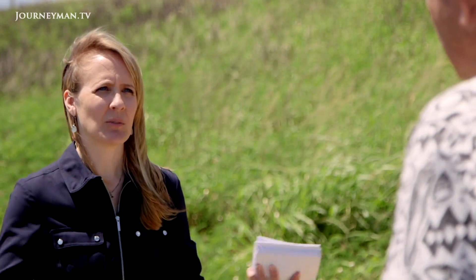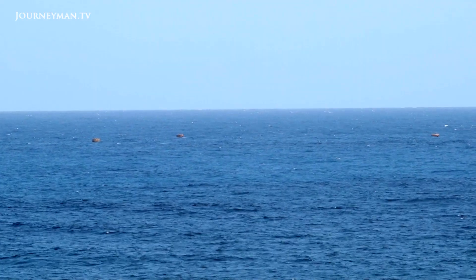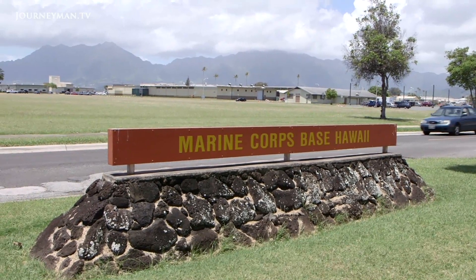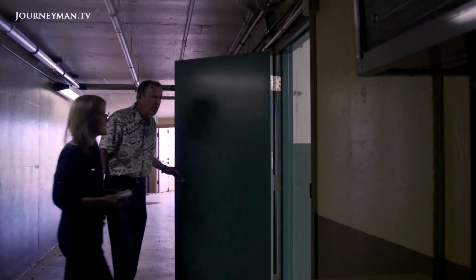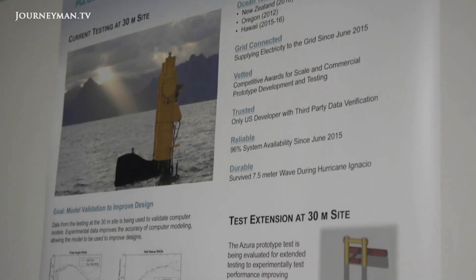What's the potential for wave energy? It's huge. The resource around the world is enormous. Pat Cross is an oceanographer with a PhD in meteorology who manages the wave energy testing site off the Marine Corps Base Hawaii. It's one of only a few places in the world testing different technologies to harness energy from waves. The hard part is just how do you capture it in a reliable and commercially viable way. The resource is huge, but the challenge is great to capture it, and so far no wave energy developers have figured that out.